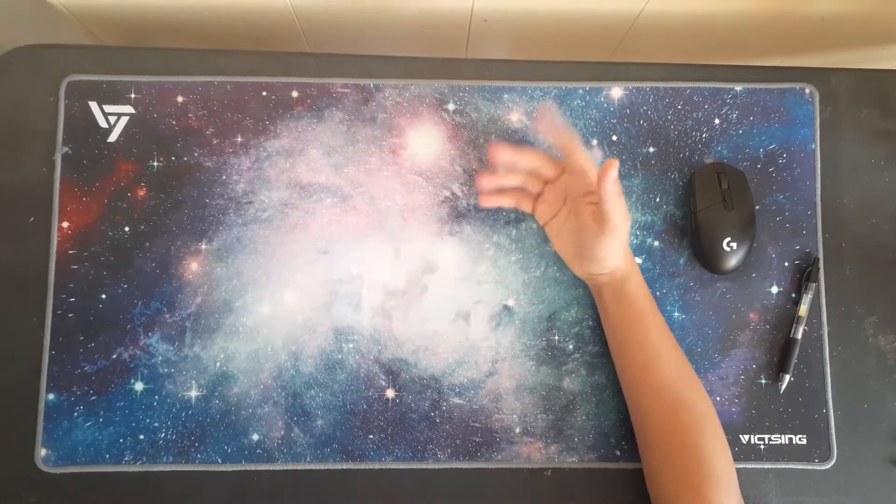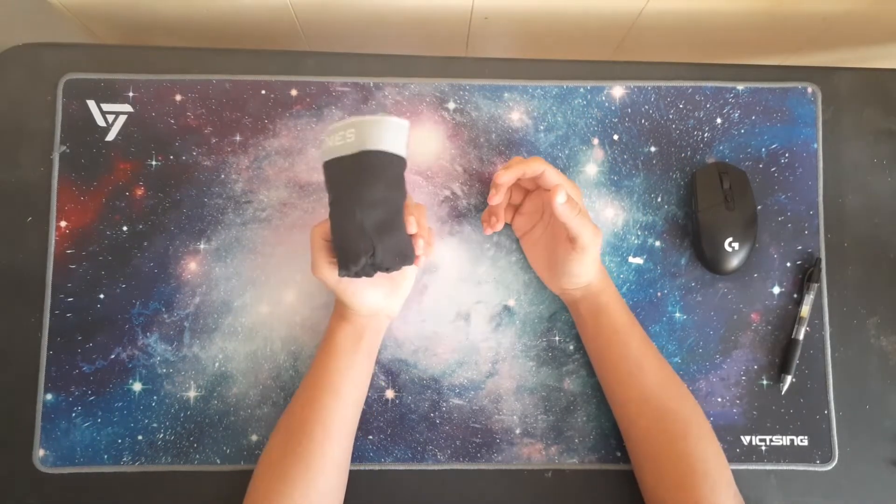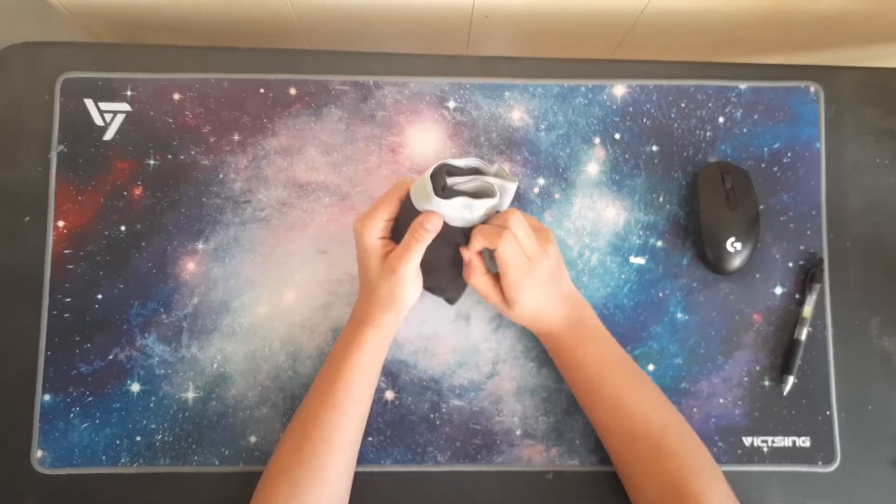Oh fu- So actually guys, today we're gonna be reviewing Hanes underwear. Hanes underwear is a fan favorite. A family favorite, you know? Who doesn't love Hanes? So let's review the black pair of Hanes.